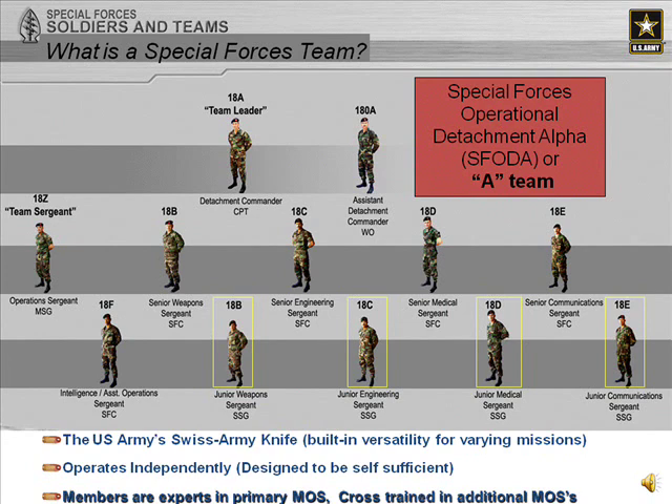This slide was taken from the Special Forces recruiting brief — I certainly appreciate it and give them nods to that. The 12 individuals: the team is built-in versatility. It operates independently, which is why they select for individuals that thrive in that environment and don't need a lot of oversight.